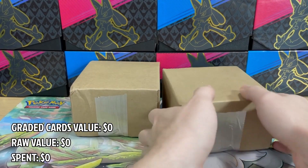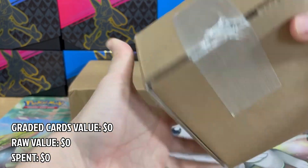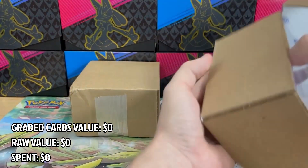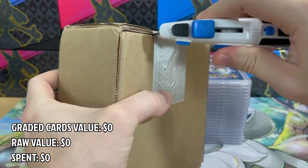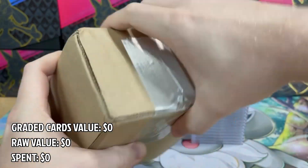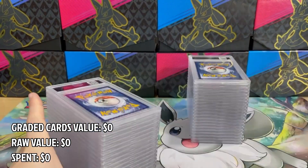Hey everyone, today I have a big PSA card return video which I'd like to share with you. It's been a while since I received these cards and this video was in my archive for a long time. You might have seen some of the cards on my Instagram, but in this video I'll show you everything I got from PSA at that time. I already know all the grades so I won't fake any of my reactions here.